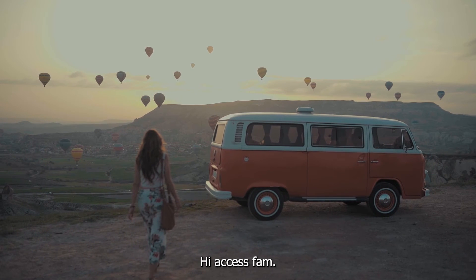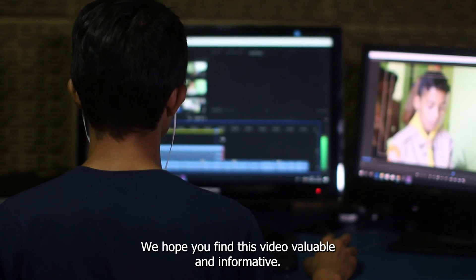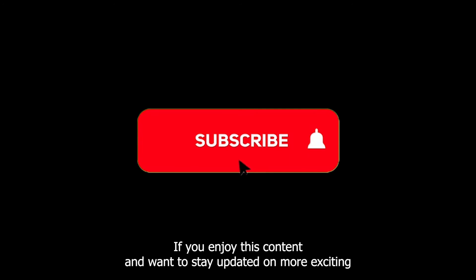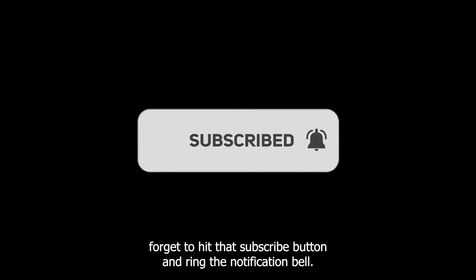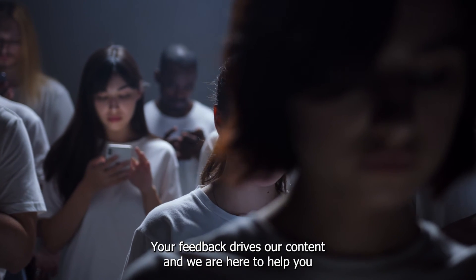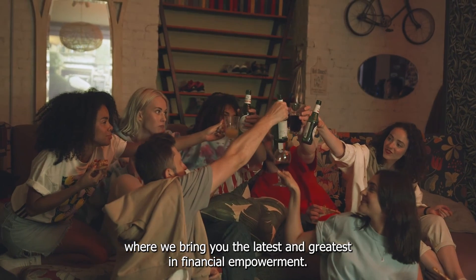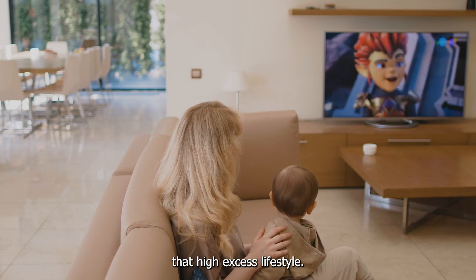And there you have it, High Access Fam! We've journeyed through the world of business credit, financial strategies, and wealth building with Navy Federal. We hope you found this video valuable and informative. Remember, financial success is within your reach and the right tools and knowledge can make all the difference. If you enjoyed this content and want to stay updated on more exciting tips and insights, don't forget to hit that subscribe button and ring the notification bell. Feel free to drop your questions, comments, or suggestions in the comment section below. Your feedback drives our content and we're here to help you achieve your financial goals. Until next time, keep striving, keep achieving, and keep aiming for that High Access lifestyle!